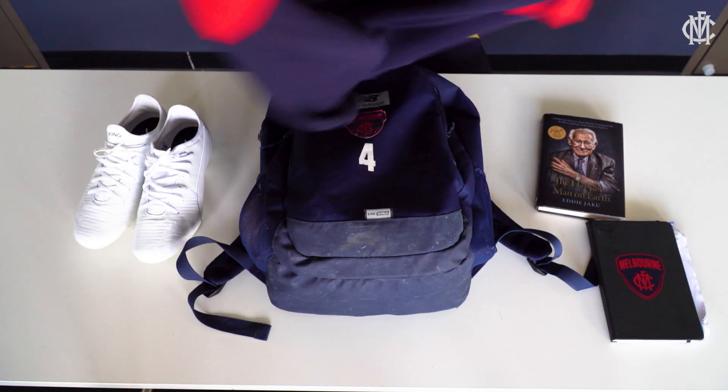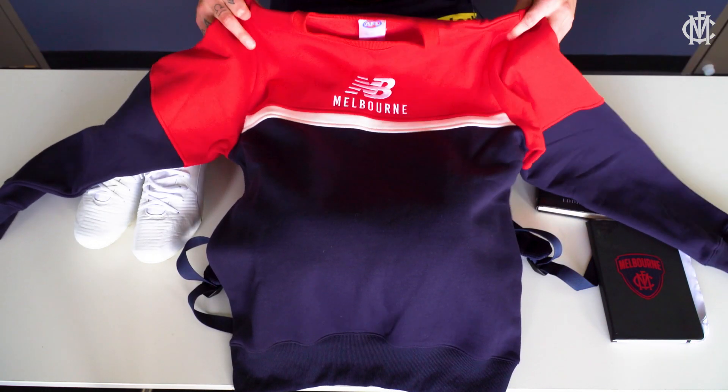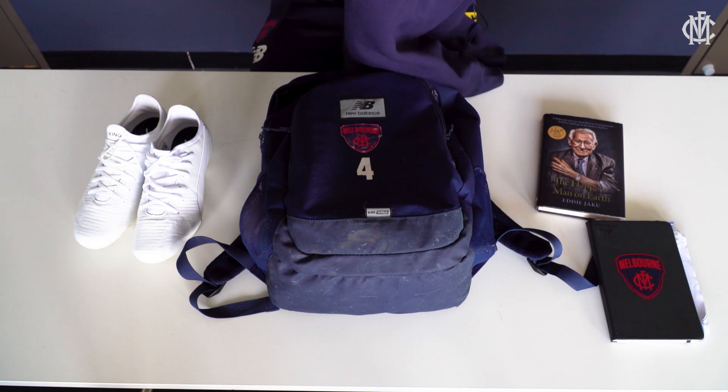I've got a nice Melbourne jumper. Obviously it gets pretty cold out here at Casey, so I always keep one of them in the bag.